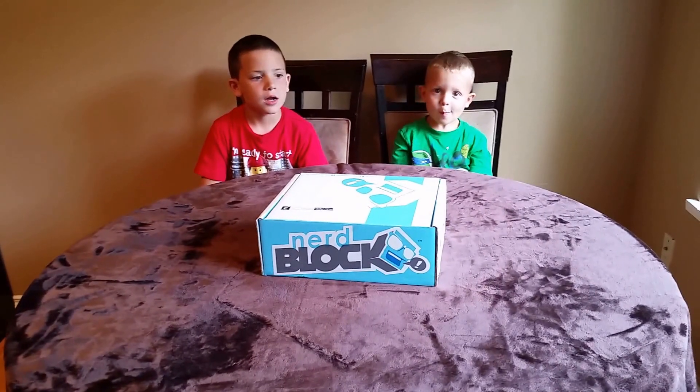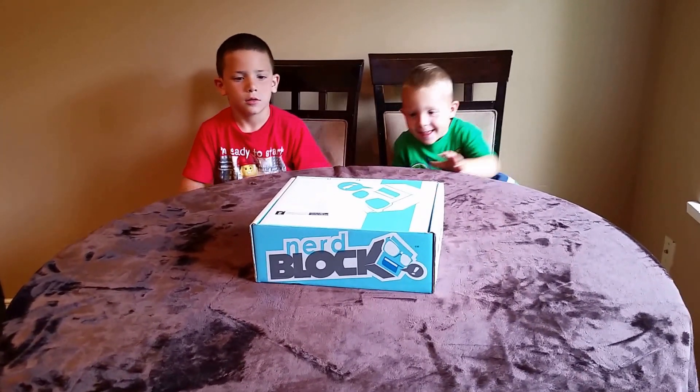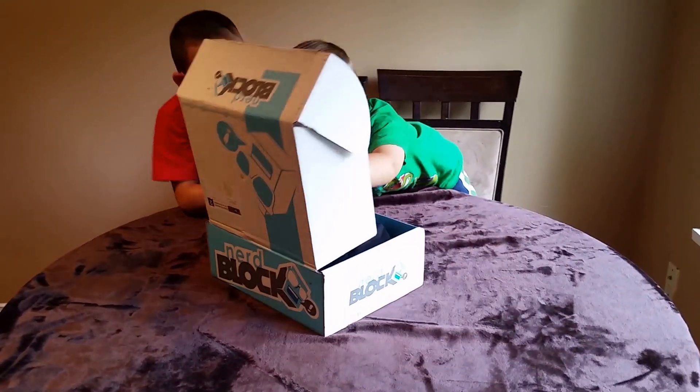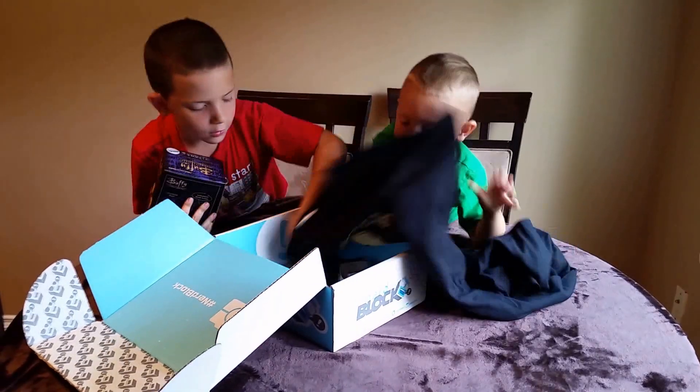Are you guys ready to dig in? Yes! Let's open it up! Whoa, what do we have inside?